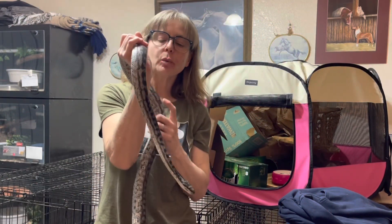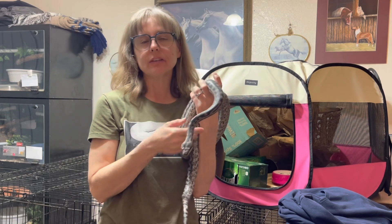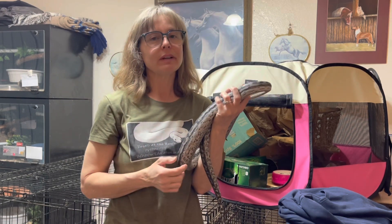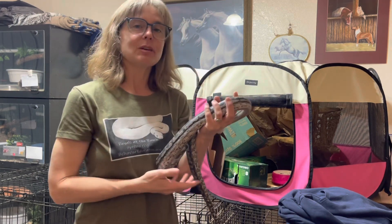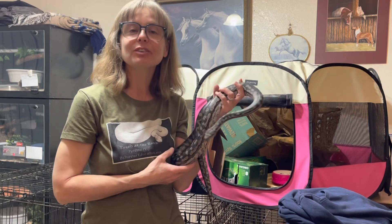Thank you so much for watching. I hope you enjoyed that — it's something a little different than what I usually do. Next week I'm sure we'll be back to some type of educational topic and you'll have to work your brains a little bit. Until next time, please remember to always be kind and love your animals.